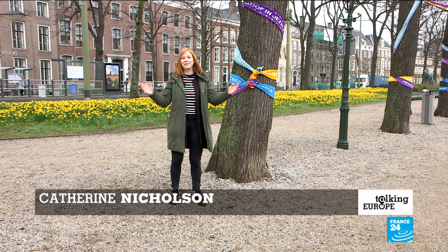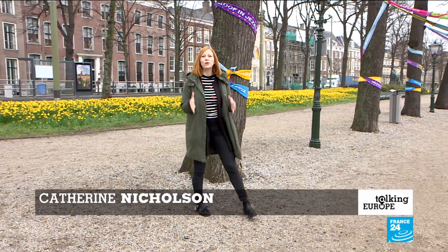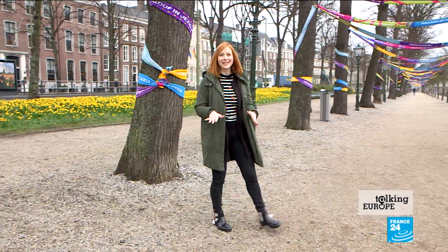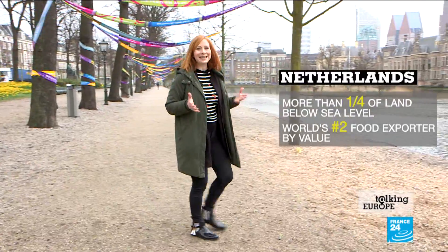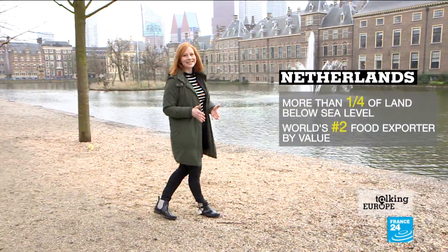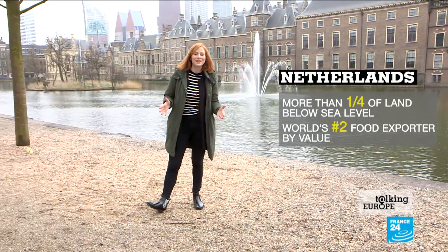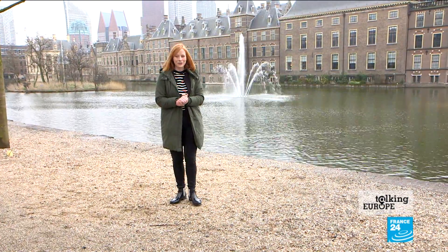Welcome back to Talking Europe, you find us in the floral Netherlands. This is a country where more than a quarter of the land actually lies below sea level. It's also the EU's most densely populated member state. How then does this country, which is rather cramped, end up also being the world's number two exporter of food?